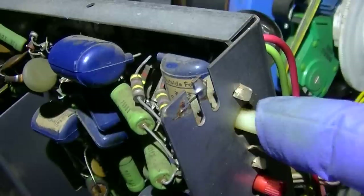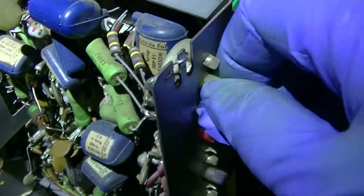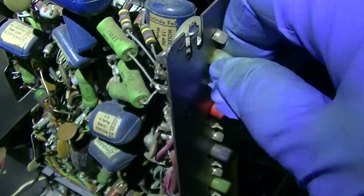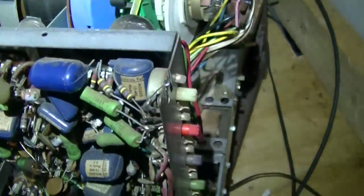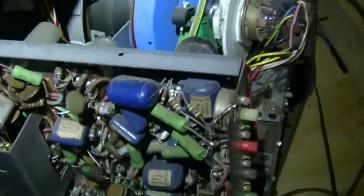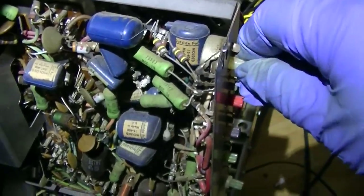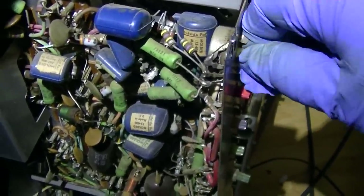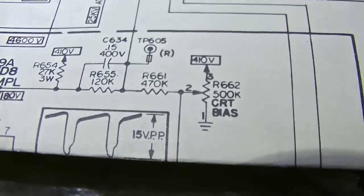It's inside that pot — inside this pot. That is the CRT bias pot. Man, that thing really goes — we're getting fire out of that sucker. I guess I finally burned it open.